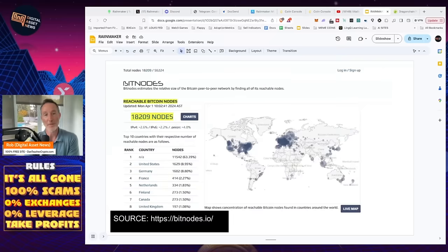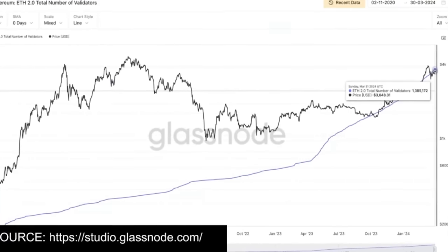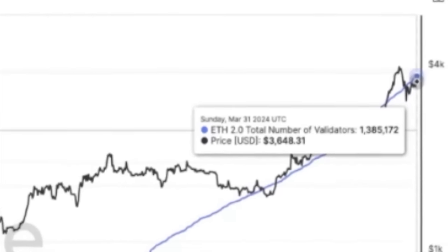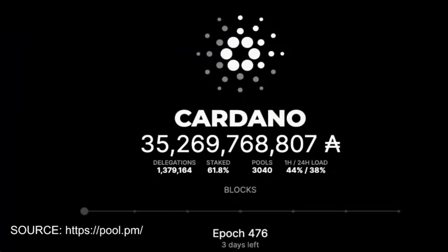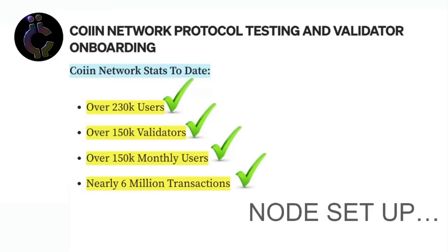How does this match up to top crypto and digital assets as far as validators and nodes? Bitcoin itself has 18,000 nodes. There's a difference between a node, a validator, and proof of work — validators are pretty much miners. Ethereum 2.0 requires 32 ETH and has 1,385,172 validators. Cardano, which I'm part of, has 3,040 pools. Solana has 1,731 validators. So doing pretty good for a product that's just launched and hasn't actually launched their token yet — 230,000 users, 150,000 validators, 120,000 monthly users, and 6 million transactions.